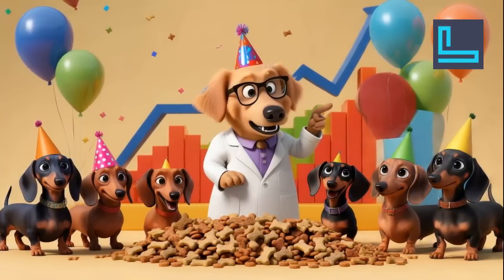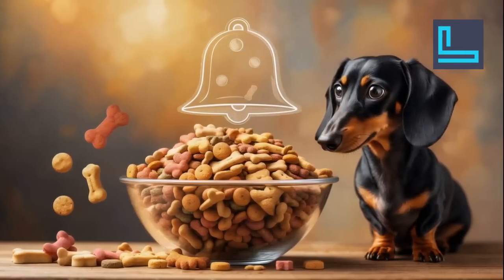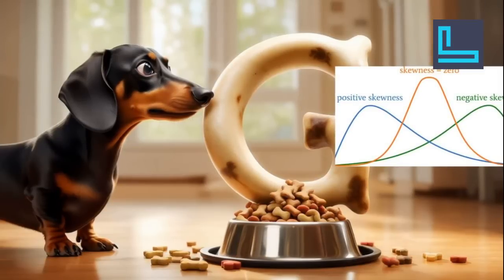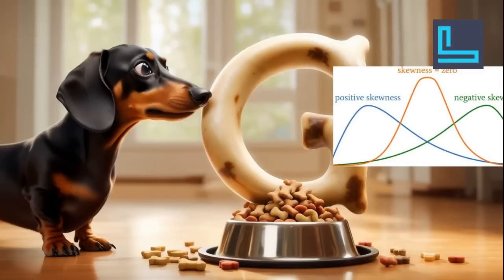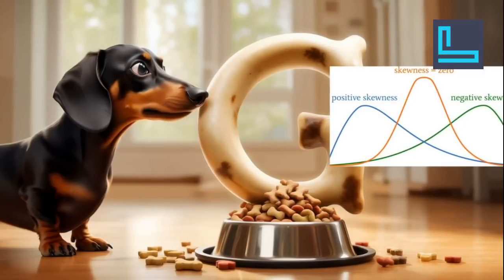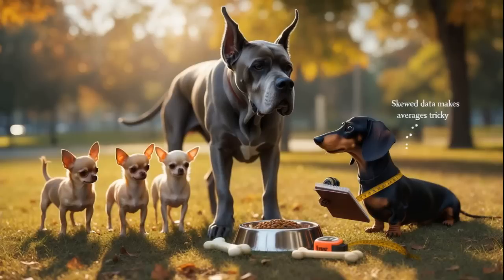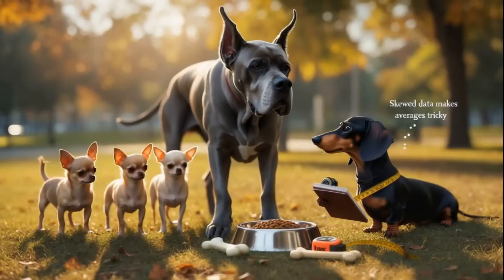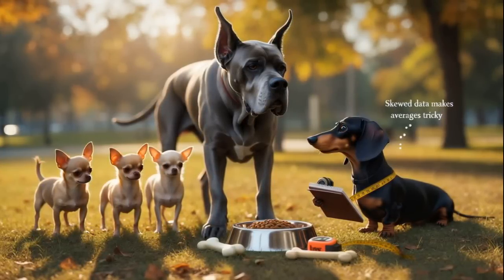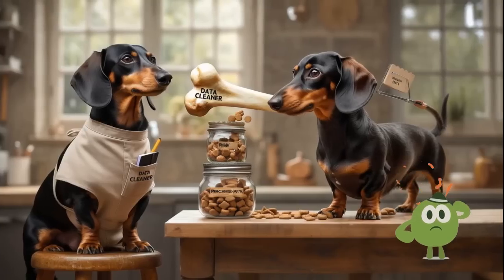What does it mean for data to be skewed? Imagine you've got a big bowl of treats — mostly they're all normal-sized, but then there's one huge G-bone in there. That's skewness: data that's lopsided, with most values bunched up in one place and a few way out there on their own. That one big bone throws off the whole picture and makes it hard to figure out the average treat size. Another way to think about it: it's like judging the average height of dogs in a park, but there's a Great Dane among a pack of Chihuahuas. The Dane pulls the whole height distribution to the right, making dogs seem taller on average than they really are.